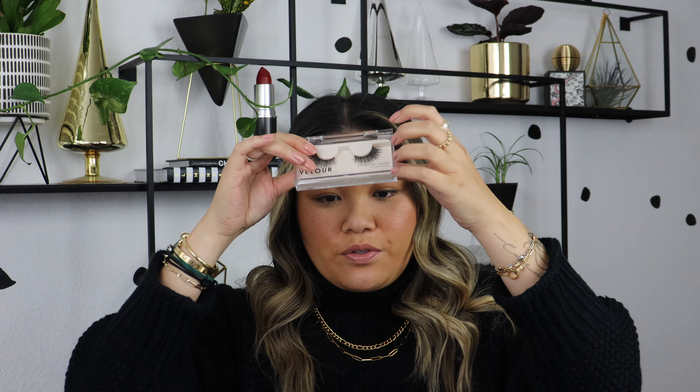The prices of these lashes aren't bad at all — they range from $26 to $29. The really great thing is that they're very high quality and you can wear them up to 25 times. Some drugstore brands may be less expensive but they're just not as high quality. I can tell there's a really nice sturdy strip on these.